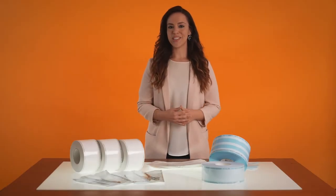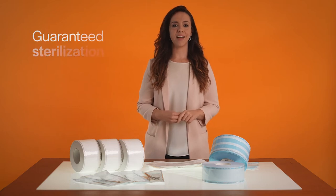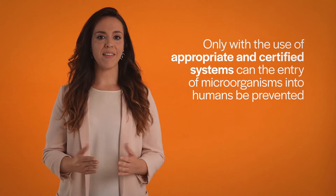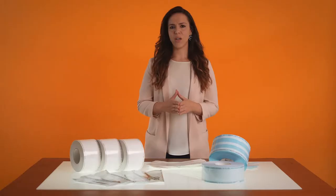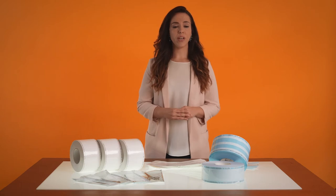Hello, how are you? I imagine if you're watching this video it's because you're very aware of the importance of guaranteed sterilization for both healthcare professionals and patients. This is no small matter — only with the use of appropriate and certified systems can the entry of microorganisms into humans be prevented. This is something the international pandemic showed us, and it can have a very serious impact on society.